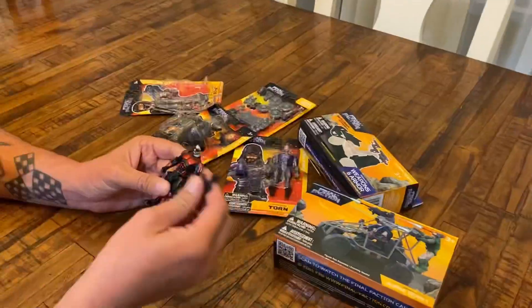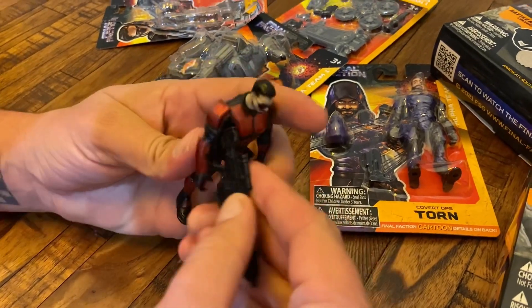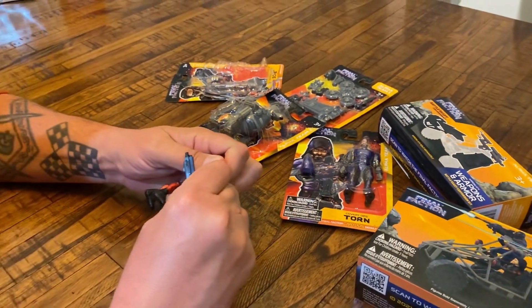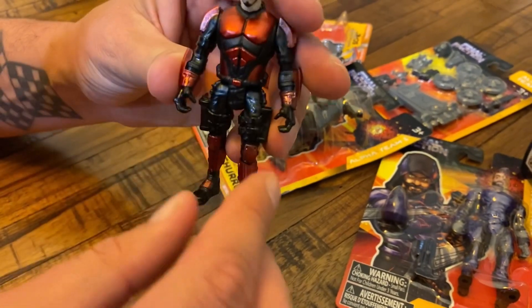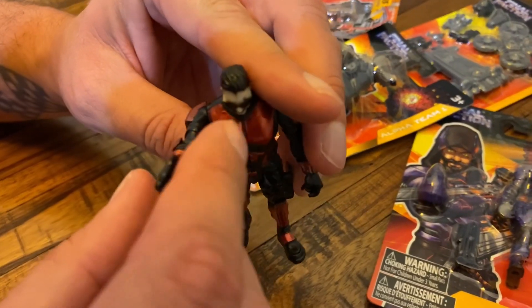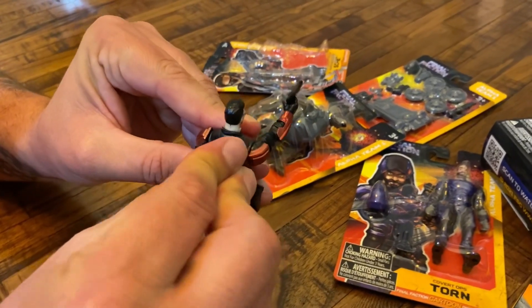I'm actually going to switch gears and have Nicole work her videography magic instead of the tripod — I think it'll make for a much better experience. So let's put his gun in his hand. That actually fits very loosely, doesn't fit in very well in either hand. His hands are made of rubber so we can squeeze them in a little bit, but not really — that sucks, how's he supposed to carry his weapons?